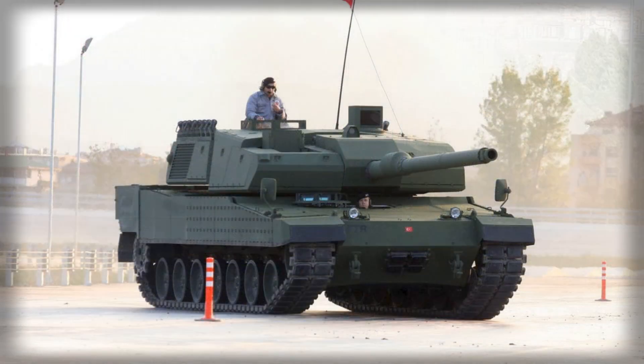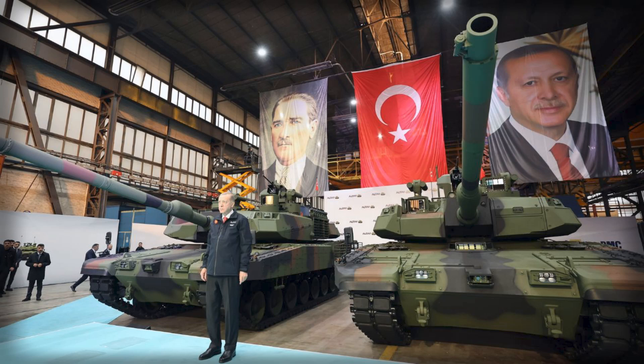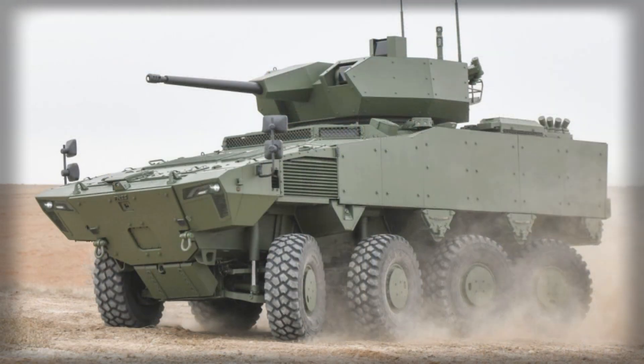Designed from the outset to accept future payloads such as counter-UAS kits, electronic warfare modules, and networked optronics, the Altug gives planners a chassis for continuous capability insertion. Rather than bolt-on fixes, Turkey is setting conditions for rolling modernization — incremental upgrades that refresh lethality, resilience, and situational awareness without disrupting fleet commonality. The industrial logic is equally deliberate: producing dozens of Altays and potentially more than a hundred Altugs per year from the same modern complex concentrates quality control, stabilizes the supply chain, and accelerates learning curves across both families.